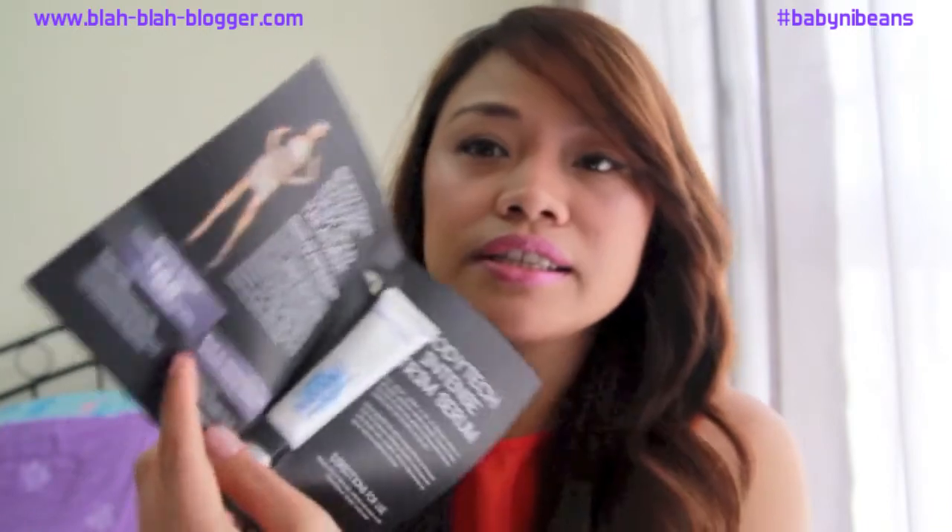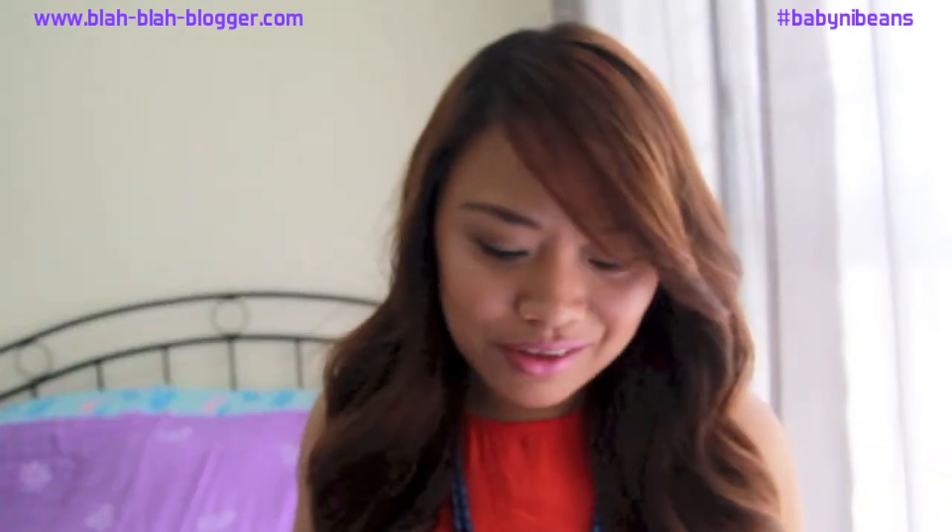Next up is from Mary France Body Line and this is the Body Tech Intense Trim Serum. It's for cellulite — apply once or twice daily, preferably after a shower or bath, and concentrate on the dimpled cellulite areas. I have a few of those so I might need to try this one out.